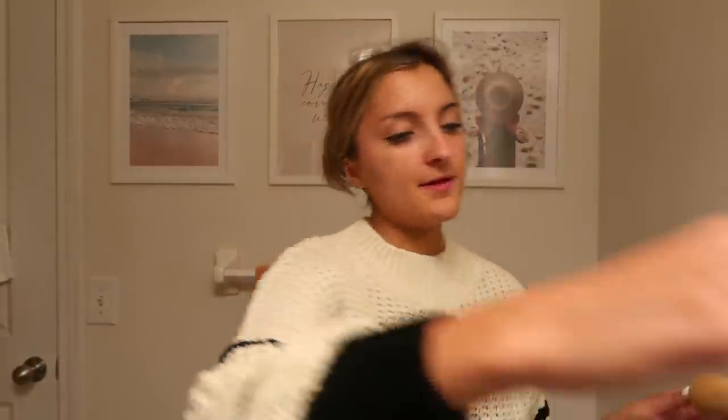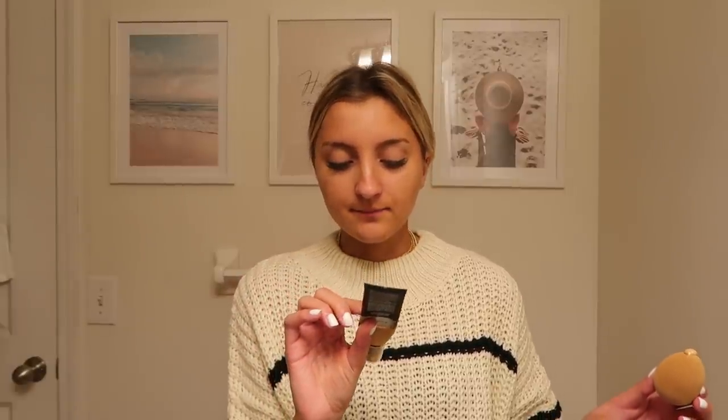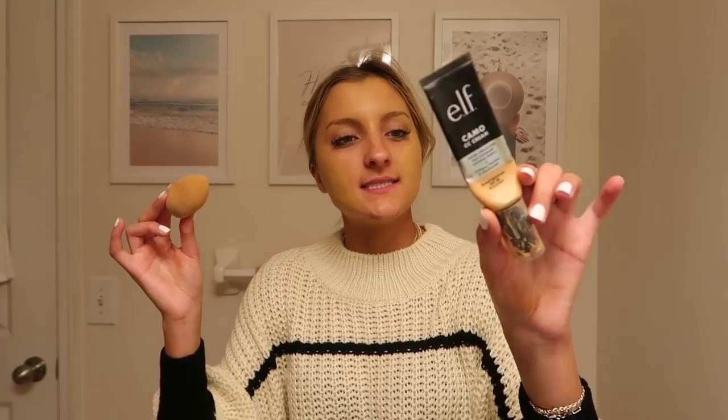Then I go in with the e.l.f. Camo CC Cream. I used to be a big foundation girl, and then I realized I like this better. It does such a good job at covering pimples and really evening out your skin tone. The main thing I've always struggled with is uneven skin tone — I don't necessarily have the world's worst breakouts, but I just need something to make my whole face the same color, and this stuff does that so well. It has amazing coverage, it's very comparable to the It Cosmetics CC Cream, and that stuff is like four times the price. This is about $12, has a pump, and also has SPF — which honestly will probably be saving my skin in years to come. I'll leave everything linked below. I'm using the shade Medium 330W.